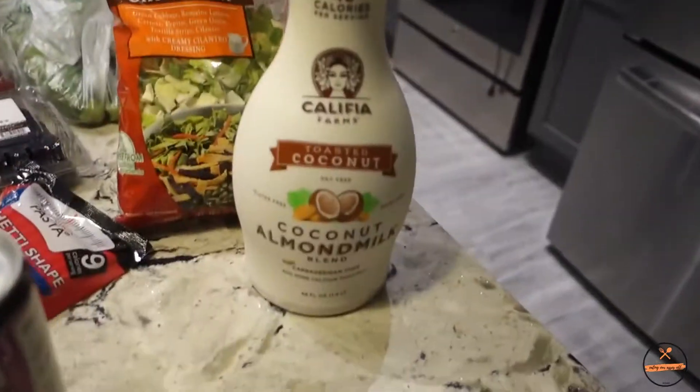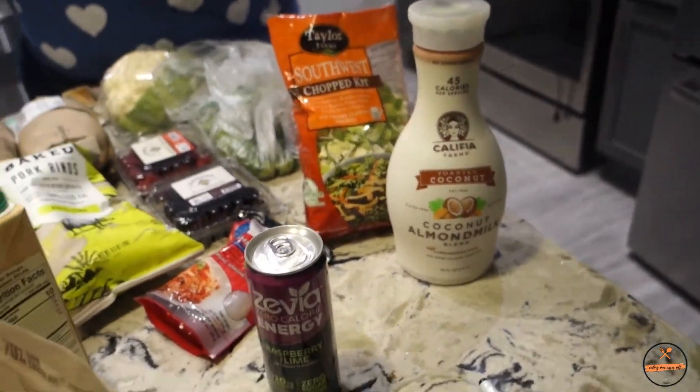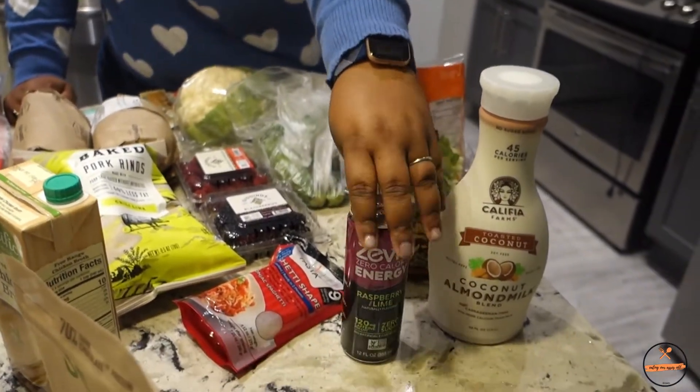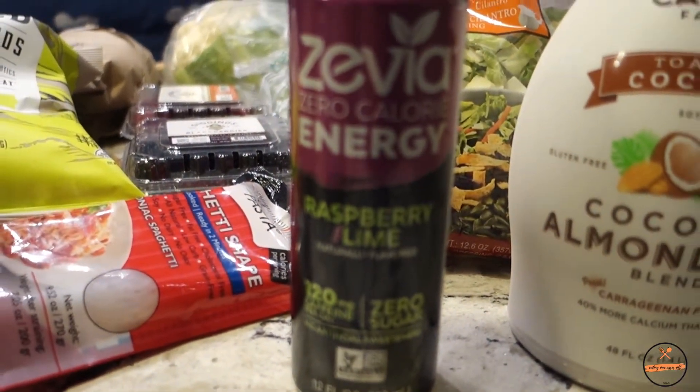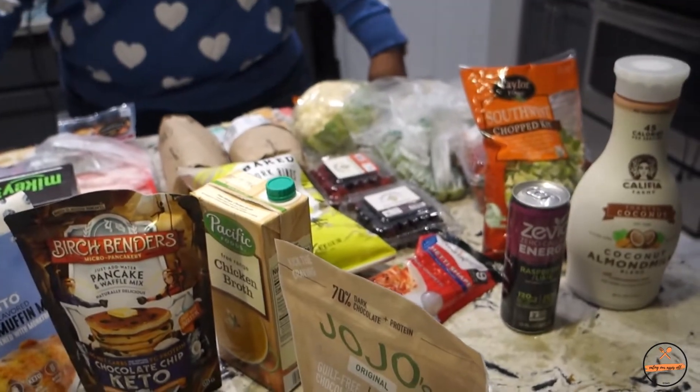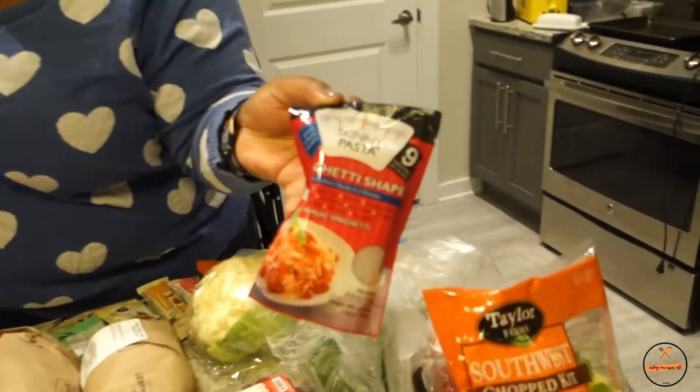We got some coconut almond milk that we haven't had before, and we got two Zevia energy drinks. James drank one on the way home — he was not a big fan. It wasn't cold though, so I'm going to try it cold on a morning when I don't feel like making coffee. He had the mango ginger flavor and said it tasted like a flat bread soda.